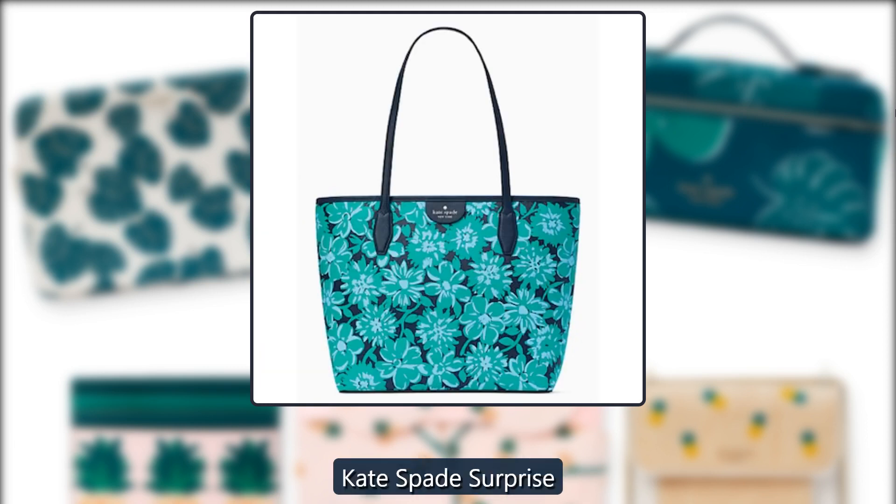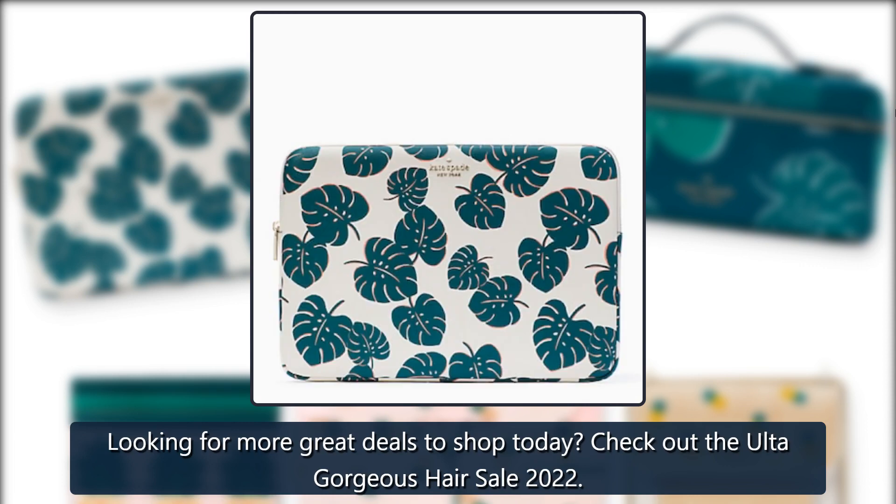Looking for more great deals to shop today? Check out the Ulta Gorgeous Hair Sale 2022.